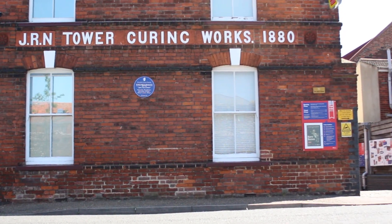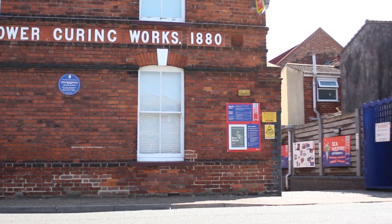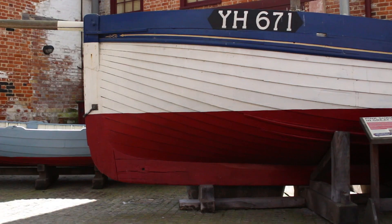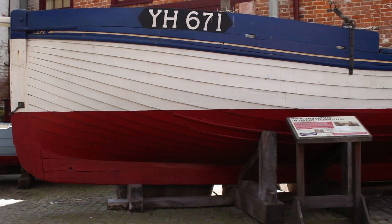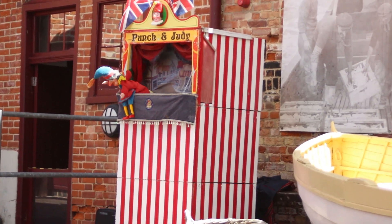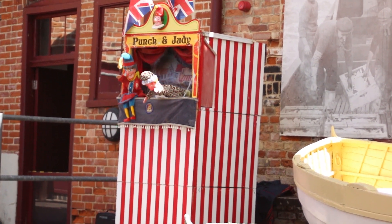Situated in Great Yarmouth, the Time and Tide Museum gathers artefacts that honour the local history. The building was formerly known as a curing works for herring and oily fish. We had the opportunity to talk to the curator of this museum and ask some questions about the fishing industry in Great Yarmouth.